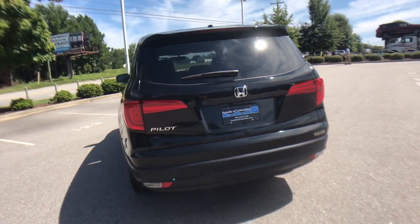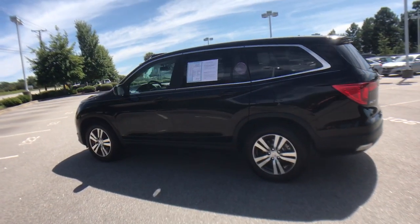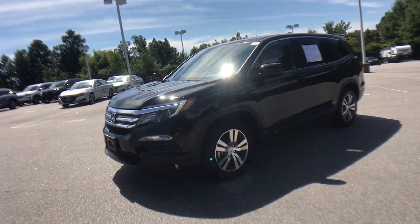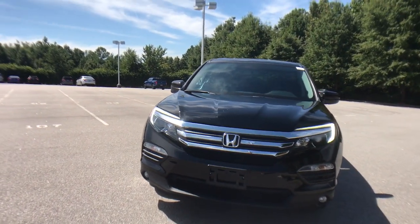Safe, strong, and refined. It's the go-to SUV for family road trips, cargo hauling, towing, or scenic cruising. With seating for up to eight passengers, a comfortable and spacious cabin, and the latest connectivity technology, it has everything you need to power your adventures.